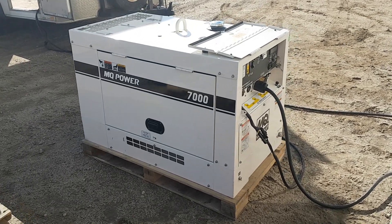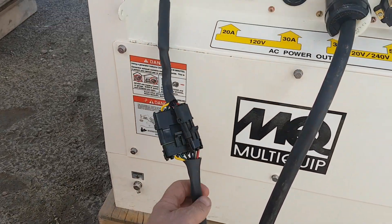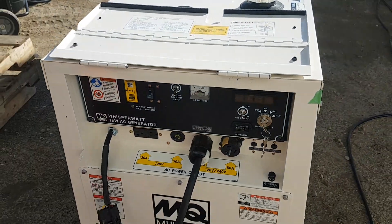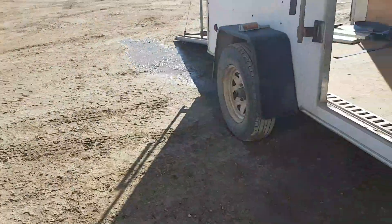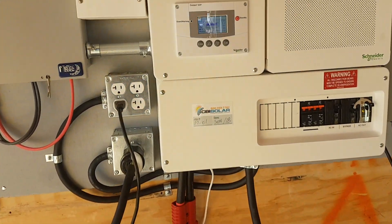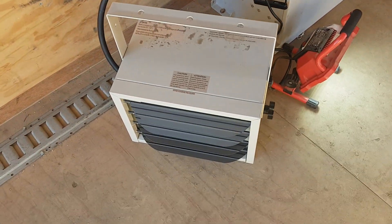I'm going to demonstrate a diesel generator that we have on complete auto-start. We made the connections for it — it's a 7,000 watt Kohler or Kubota diesel generator. Right now we're sitting at 52.8 volts with no generator running.